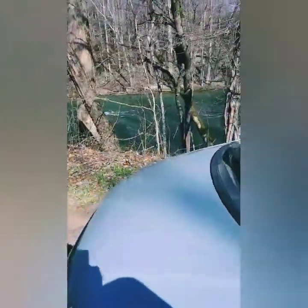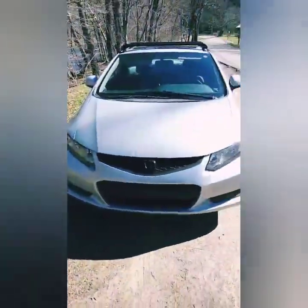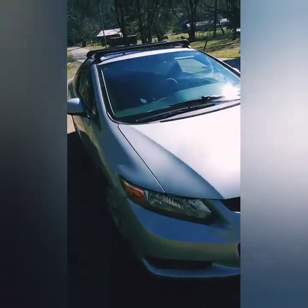I did cut my finger pretty good installing the roof racks because I didn't know what I was doing. I also painted the badge black — because race car, obviously.